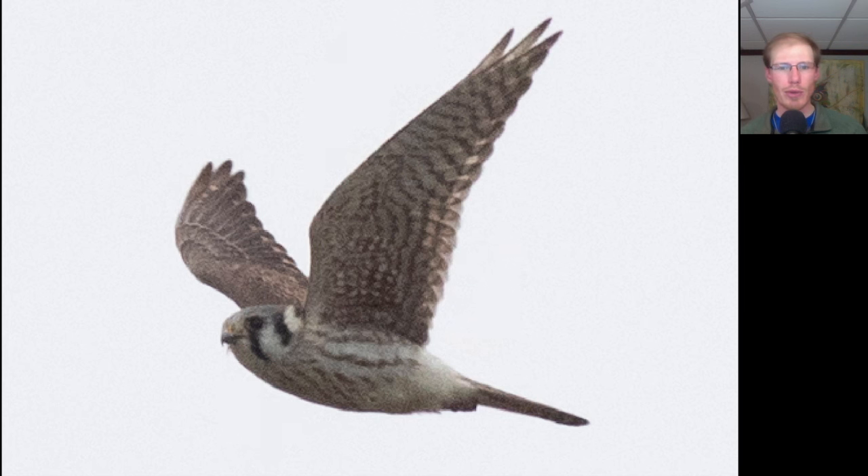Here we have a small raptor that's light underneath with very pointed wings. A small, light falcon is an American kestrel, and this is the female, which has vertical brown streaking to the breast.